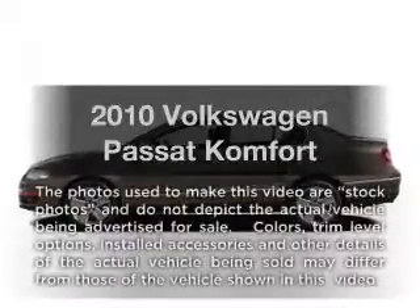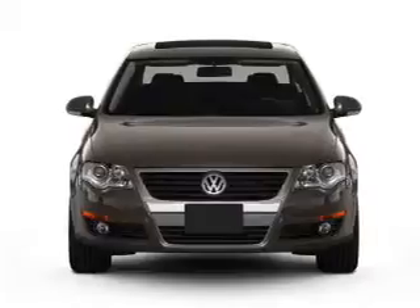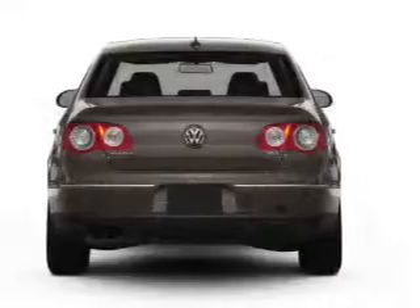Get noticed in this 2010 Volkswagen Passat. Travel the roads in style and comfort in this great vehicle with an efficient four-cylinder engine. The powertrain includes front-wheel drive driven by a six-speed automatic transmission.